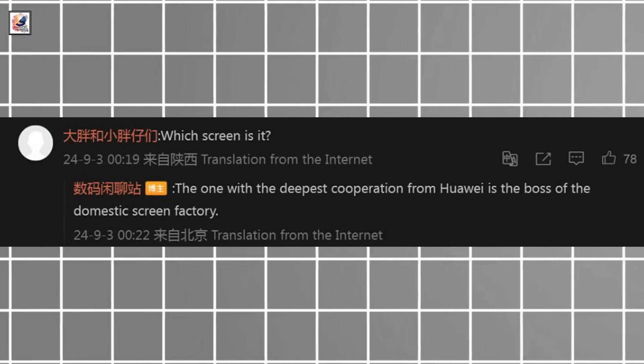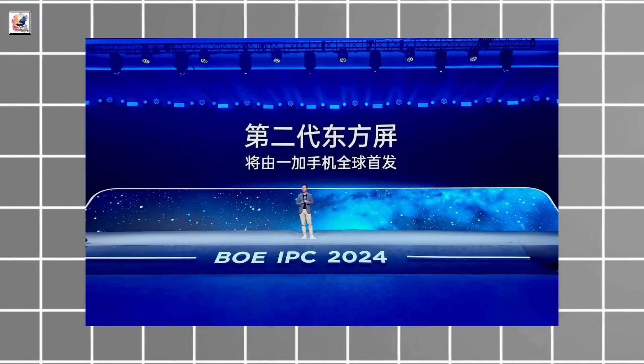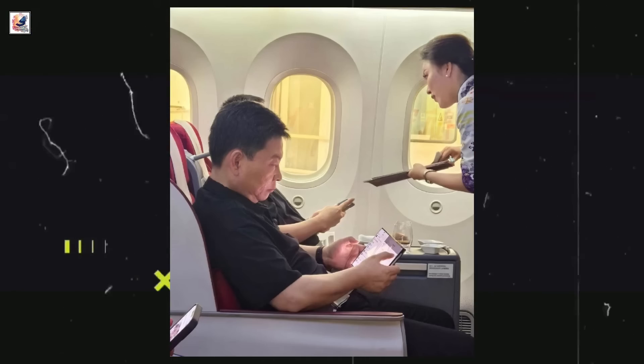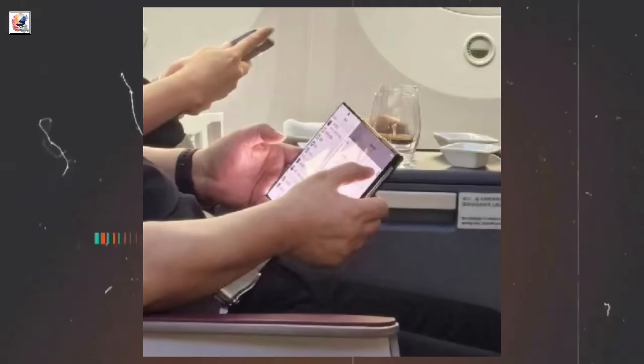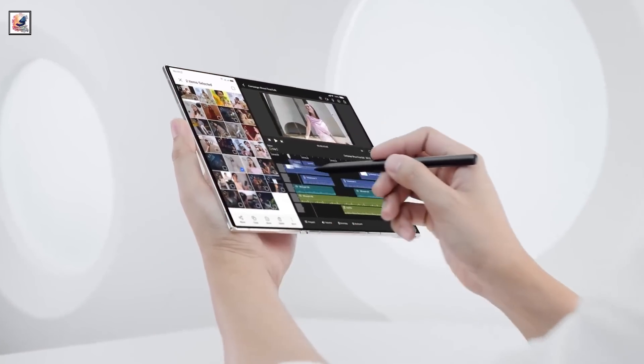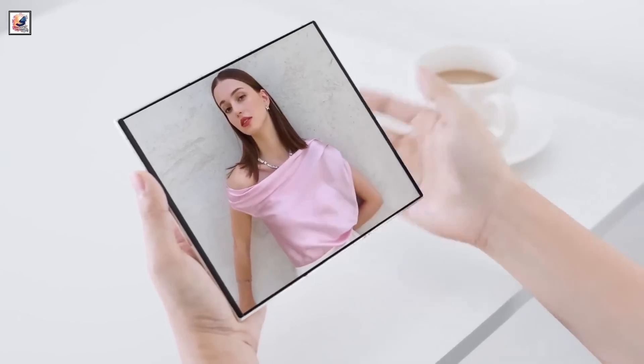A tipster has hinted towards BOE as the Huawei Mate XT display supplier. BOE's display aims to reduce overall power consumption and flickering issues. It brings wide viewing angles with narrow edges, making the screen lightweight and slim, and it also enhances touch response and boosts image quality.